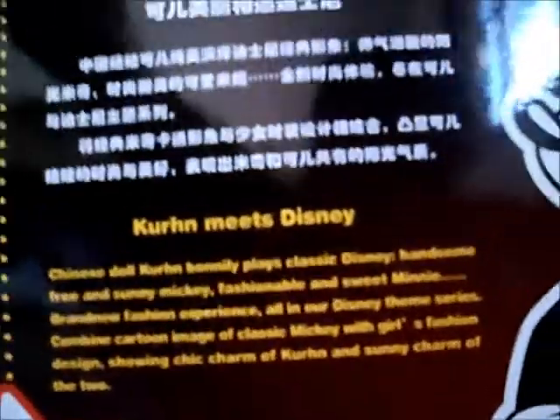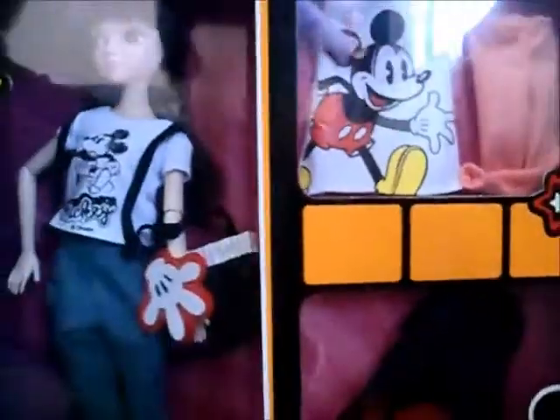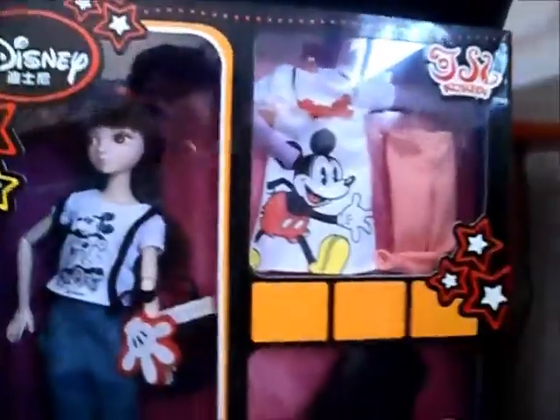Here it says 'Kearney meets Disney' — Kearney meets Disney. The Chinese Kearney doll plays with classic Disney. Here there's some text in English talking about Kearney and Mickey. So folks, I'm going to take her out of the box — I'll be back with Kearney out of the box.